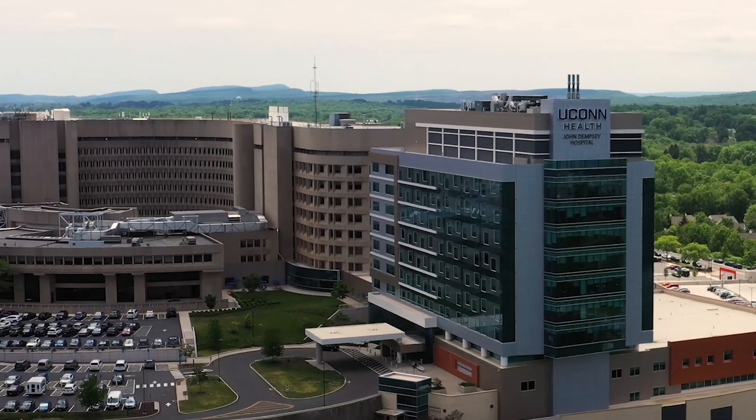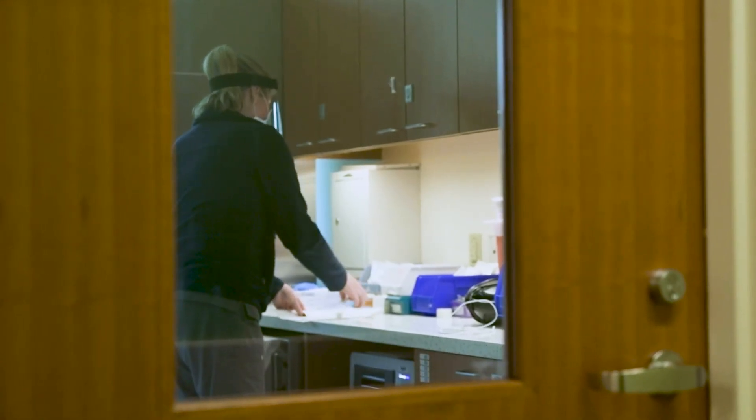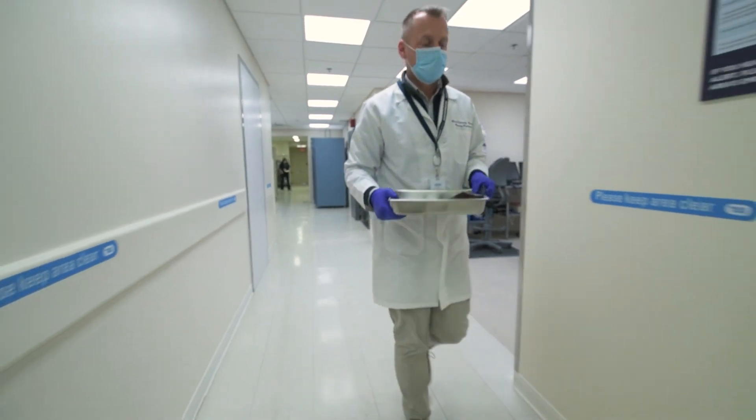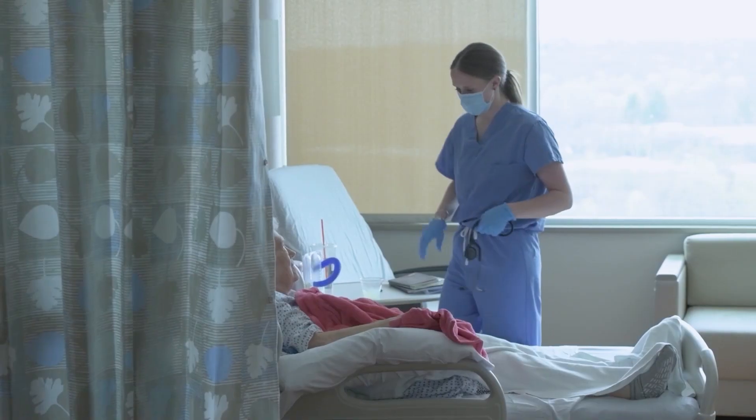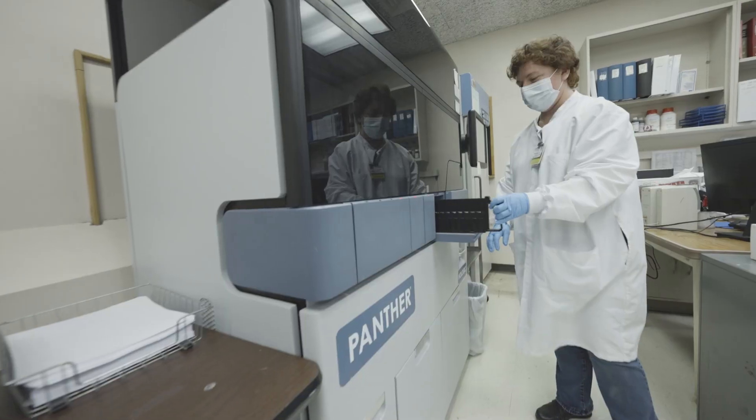The microbiology lab is actually located right on campus in the hospital. We can have team members from the infectious disease staff or pharmacy come down and give us a little more background information on the patient. We really work as a team to try to give the patient the best care possible.